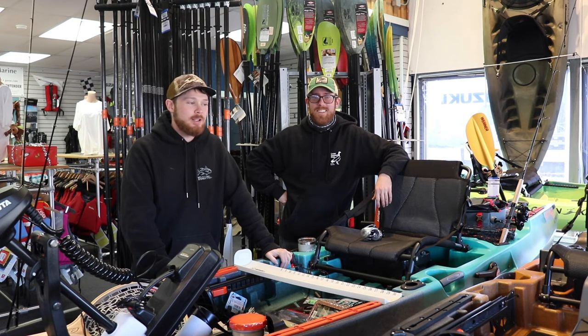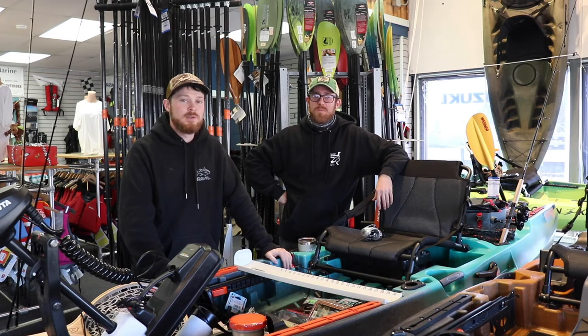What's going on guys? This is Ryan and Ian and we're going to talk to you about some kayak stuff and we're going to do a Q&A for you today.